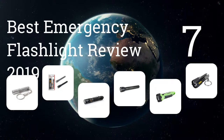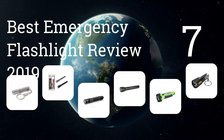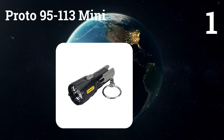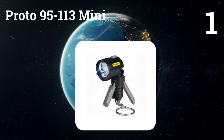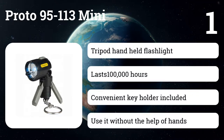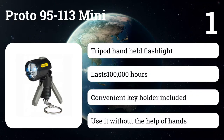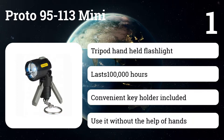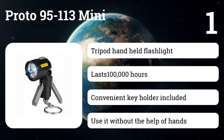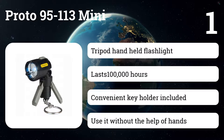We present the 7 best emergency flashlight reviews of 2019. Let's get started. Number one: the Proto 95 to 113 Mini. The design of the tripod allows you to use it without the help of hands. The legs of the tripod fold, turning it into an ordinary hand flashlight. A 90-degree swivel head with a break-resistant lens focuses the light where it is needed. A convenient key holder is included, and the bright white LED works up to 100,000 hours.